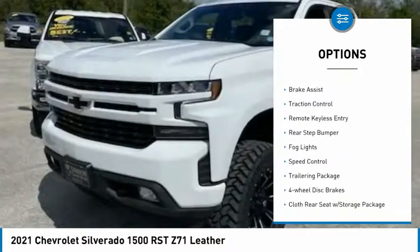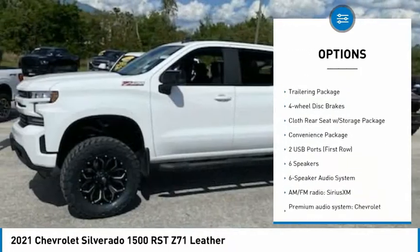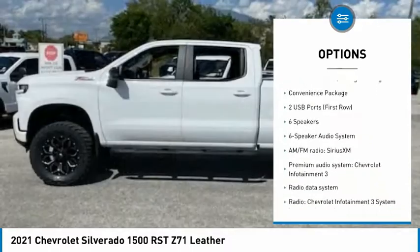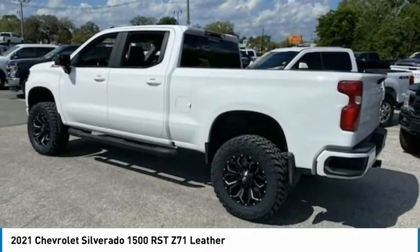Electronic stability control, alloy wheels, brake assist, traction control, remote keyless entry, rear step bumper, fog lights, speed control, trailering package, and four-wheel disc brakes.